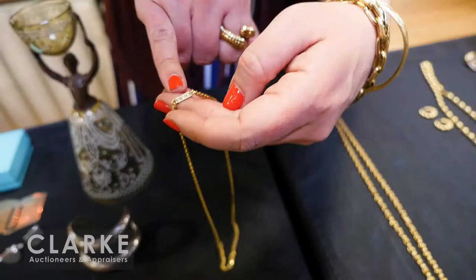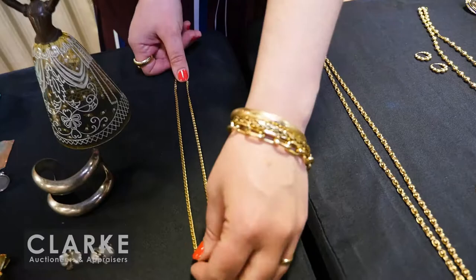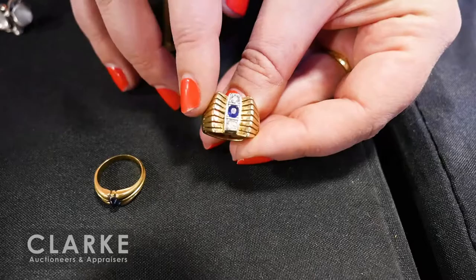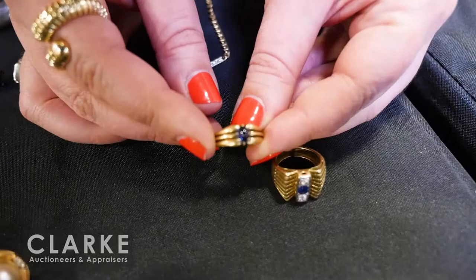A 14-karat gold necklace great for layering, with a little plaque of white gold with three diamond accents. A sapphire grouping of rings — retro or vintage with a central sapphire flanked by diamonds, possibly a later marriage of pieces but really quite beautiful. And a little French 18-karat gold ring with a sapphire cabochon.